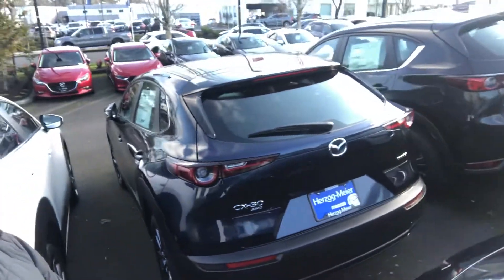I'd love to show this vehicle to you and I'm here to answer any questions you might have about it. I've been with the Mazda brand for about five years, so I'm happy to help in any way that I can.